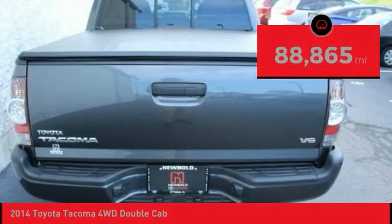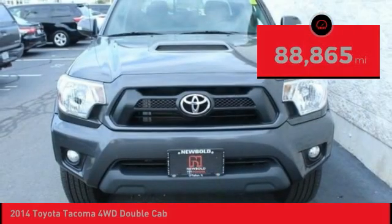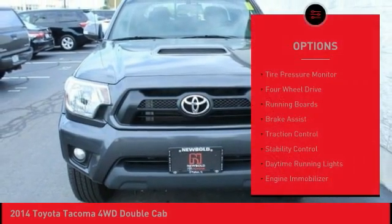This vehicle has less than 90,000 miles. Here are some of this vehicle's great options: tire pressure monitor,